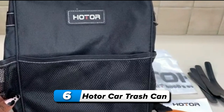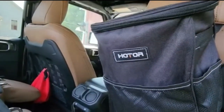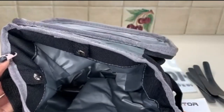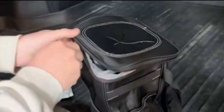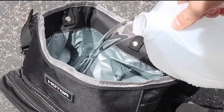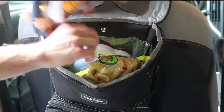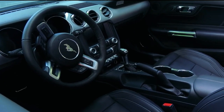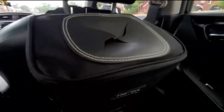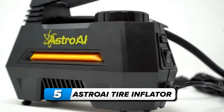Number 6: Hotter car trash can. Experience ultimate convenience with the Hotter car trash can. Its adjustable strap allows versatile attachment to the headrest or center console, while its collapsible shape adds functional ease. Magnetic snaps inside facilitate swift trash bag replacement — just unsnap, replace, and snap shut. The durable leak-proof inner lining ensures easy cleaning and worry-free containment of spills. This multi-purpose trash bin doubles as a storage bag, accommodating cups, toys, and more — ideal for sedans, SUVs, and trucks at just $10.